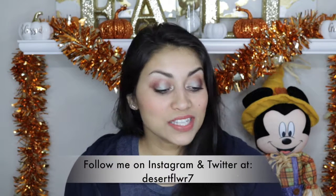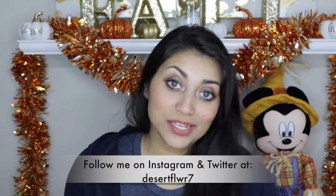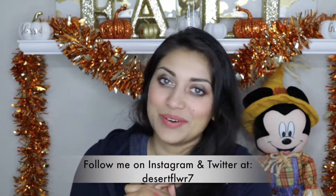Alright guys, so that's it for my November and October Ipsy bags. I hope you guys enjoyed. Please subscribe if you haven't already, give this video a big thumbs up, and I will see you guys in my next video. Bye!